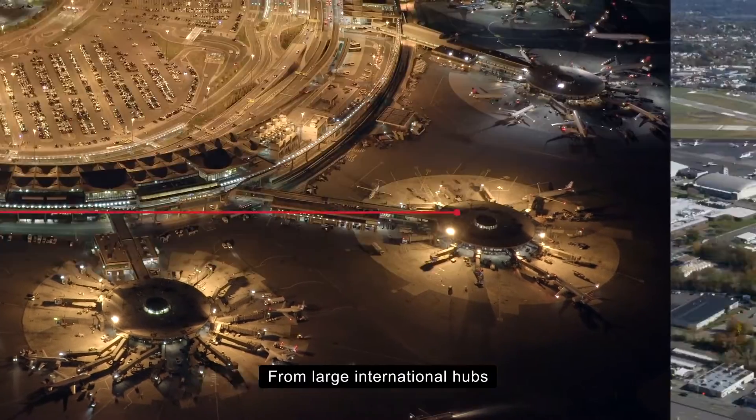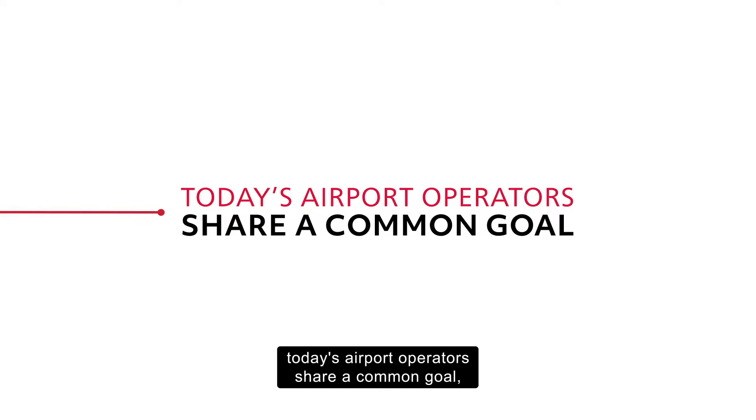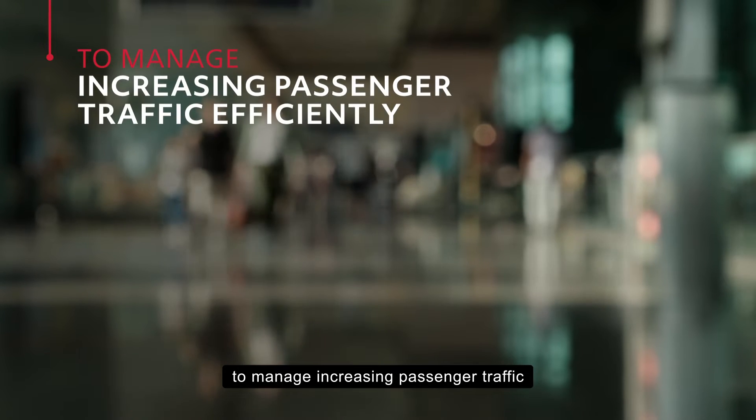From large international hubs to smaller regional sites, today's airport operators share a common goal – to manage increasing passenger traffic efficiently with limited resources.